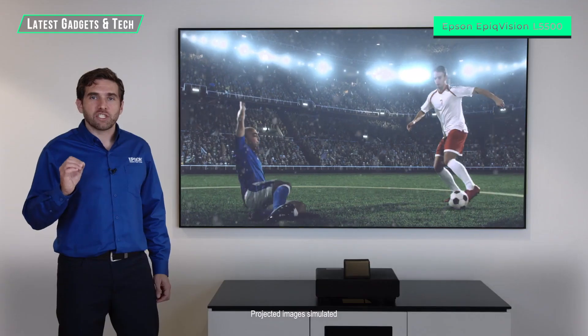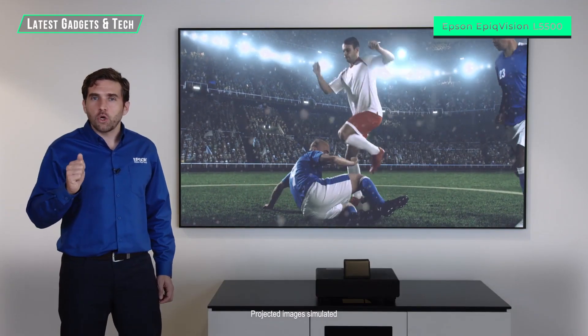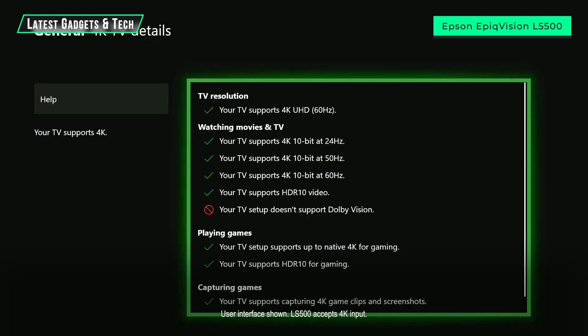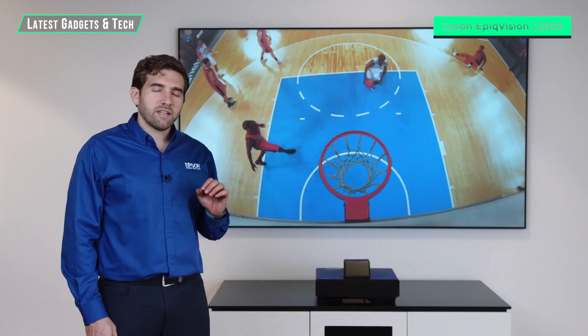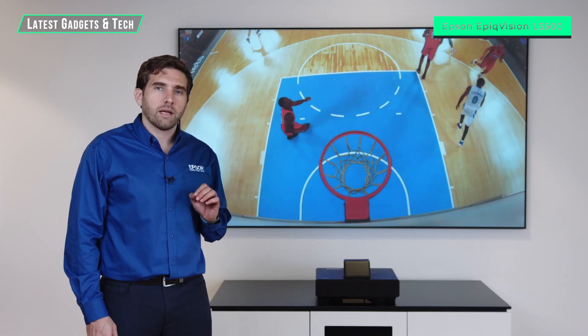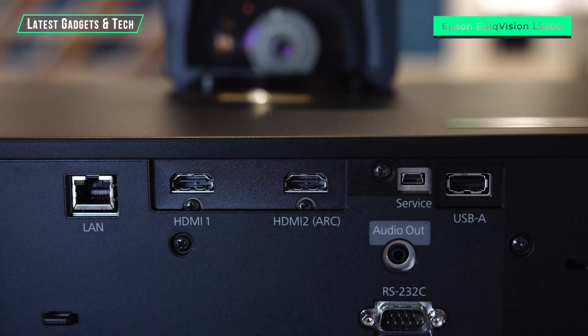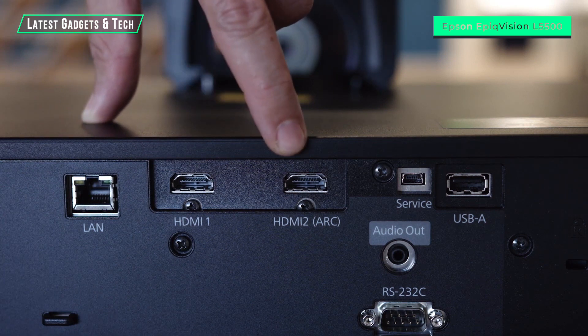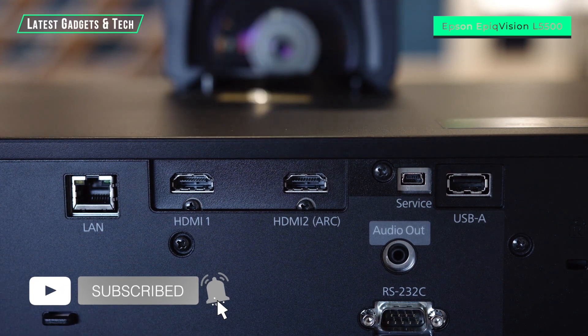For those of you excited about next-generation gaming consoles, good news. The Epson laser projection TV supports 4K at 60 frames per second with HDR. This TV has two available HDMI ports, both supporting the 2.0 standard at 18 gigabits per second. One of them also supports ARC to connect an external audio system.